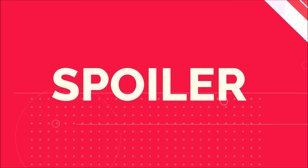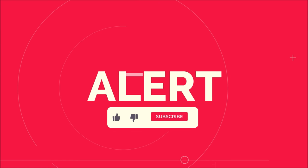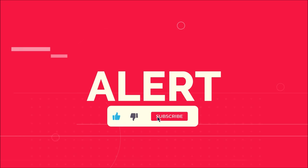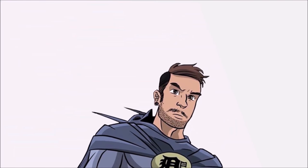There might be some spoilers here so if you don't want anything ruined then I recommend that you turn off now. Make sure you subscribe to the channel for videos like this every day and drop a thumbs up. Now with that out of the way, thank you for clicking this — let's get into the breakdown.